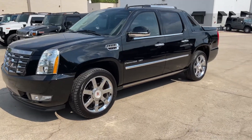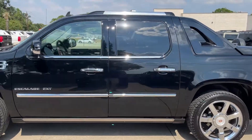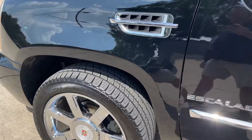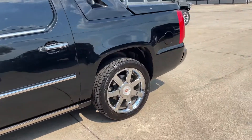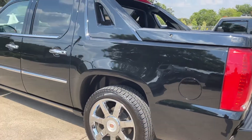We'll do a quick little walk-around. Not only is it super fresh, it's from Arizona — the southwest — so you can see underneath there's no rust or corrosion. Being from Arizona, there's no need for any salt on the roads, so it is super fresh.